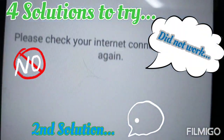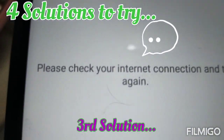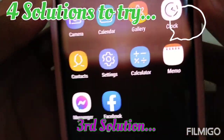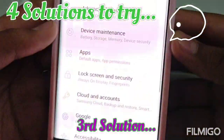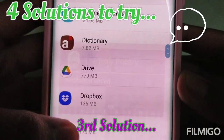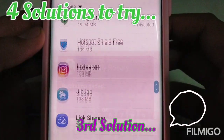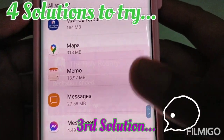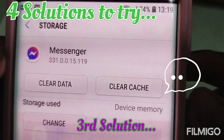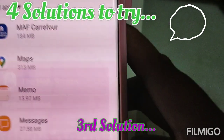But that solution also did not work for us, because it still shows 'please check your internet connection and try again.' So for our third solution, go to settings, go to apps, go to Messenger, go to storage, and then clear data and clear cache.